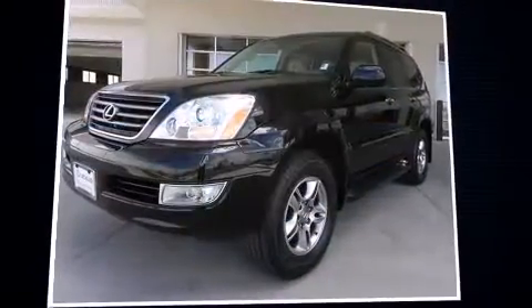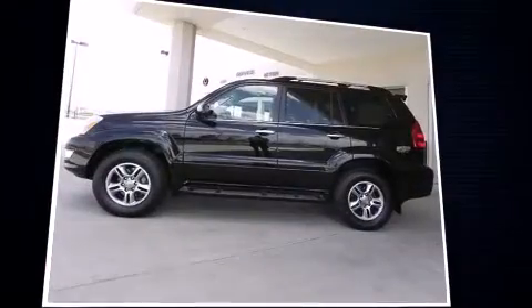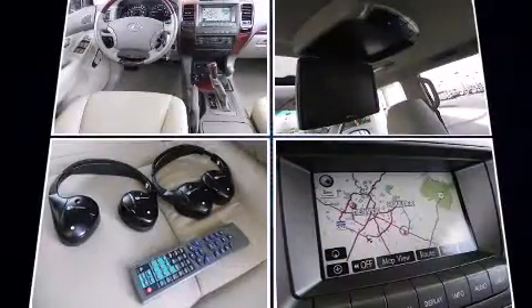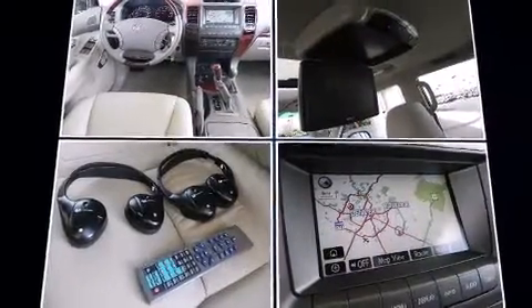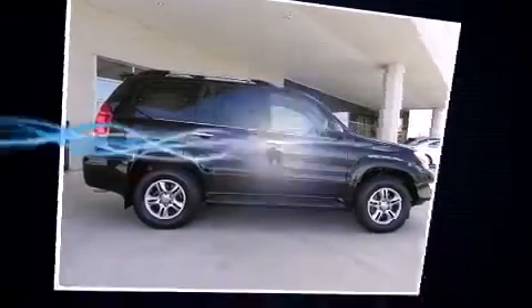Step into the 2009 Lexus GX 470 with fewer than 50,000 miles on the odometer. This four-door sport utility vehicle prioritizes comfort, safety, and convenience. Under the hood you'll find an eight-cylinder engine with more than 250 horsepower, providing a smooth and predictable driving experience.